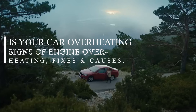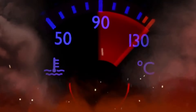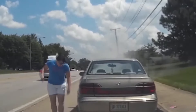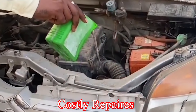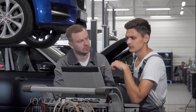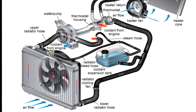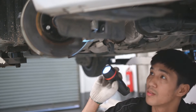Is your car overheating? Signs of engine overheating, fixes and causes. Engine overheating is a serious issue that can lead to extensive engine damage if not addressed promptly. Understanding the signs of overheating and knowing how to deal with them can save you from costly repairs and keep your vehicle running smoothly. This video will guide you through recognizing the signs and symptoms of engine overheating and their causes, as well as provide you with solutions and your best course of action to resolving the problem, and identifying situations where these issues might arise.